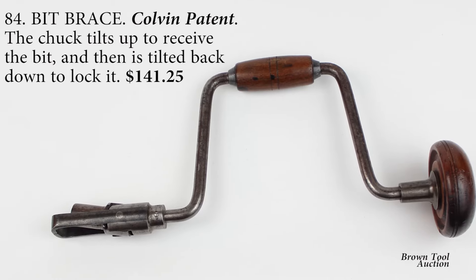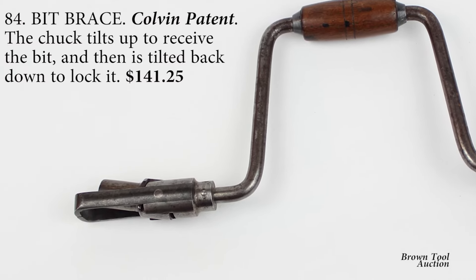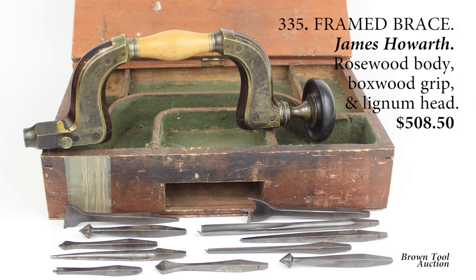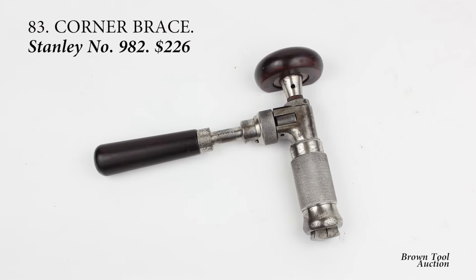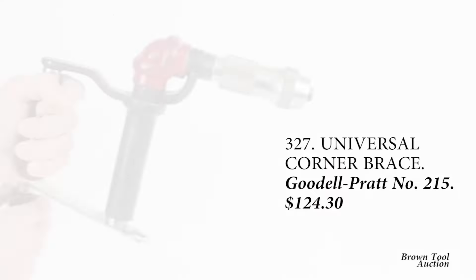The bit brace, which was the preferred method for drilling holes before the invention of the electric drill, is one of the simplest and oldest tools known. During the inventive heyday of the late 19th century, inventors came up with countless variations on this ancient tool.